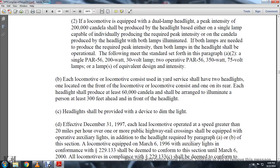Each locomotive or locomotive consist used in yard service shall have two headlights, one located at the front of the locomotive consist and one at its rear. Each headlight shall produce at least 60,000 candelas and shall be arranged to illuminate a person at least 300 feet ahead and in front of the headlight.